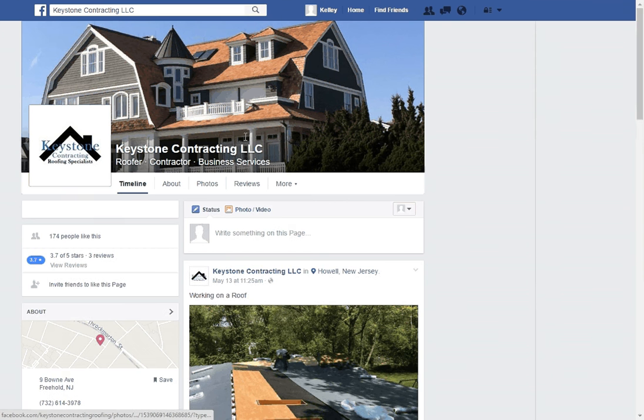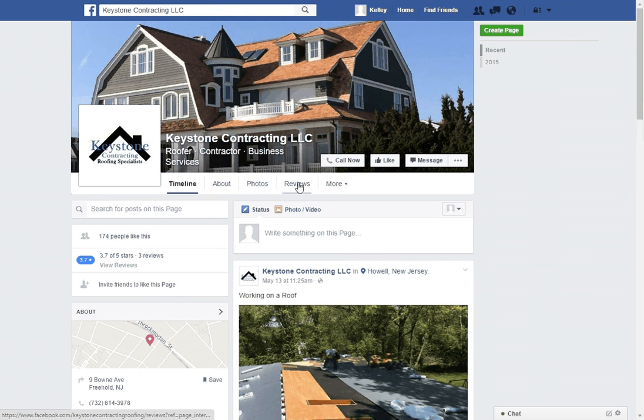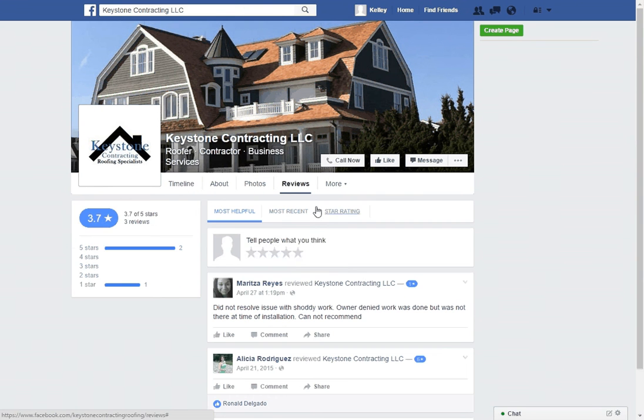It also takes them right to your Facebook page. Here's a different review — it's a little different format but same idea. We can do that for Yelp too, and then they can post right here.